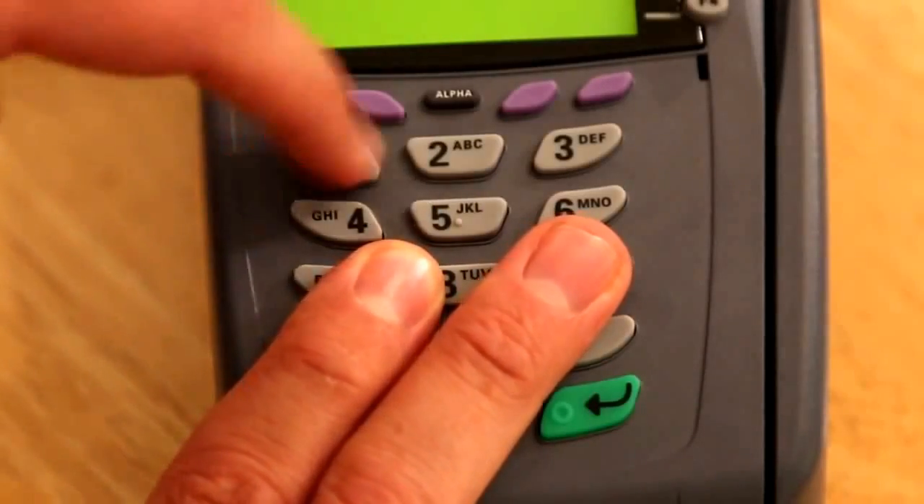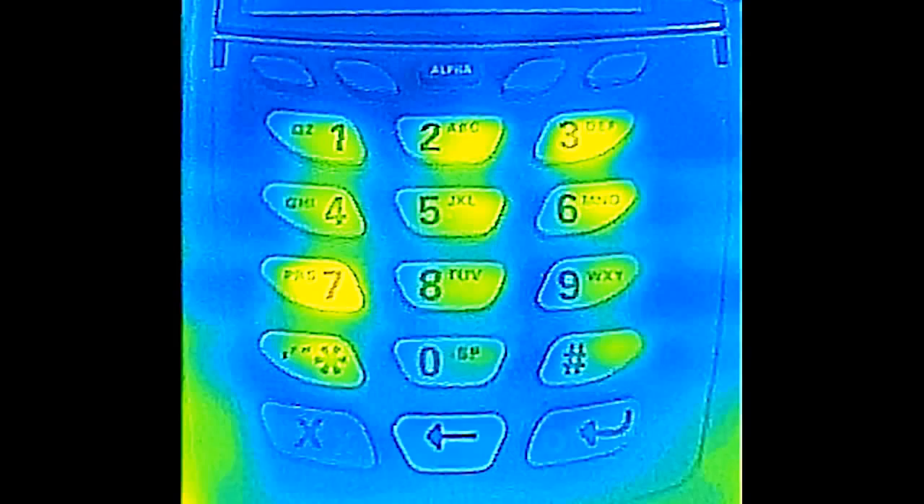The second piece of good news — and this is the real point of this video — is that it is really easy to defend against this by simply resting your fingers on other buttons as you type in your code. As you can see, this simple precaution creates a meaningless thermal signature. Spread the word, because it doesn't take any extra effort or time and it makes this potential threat a complete non-issue.